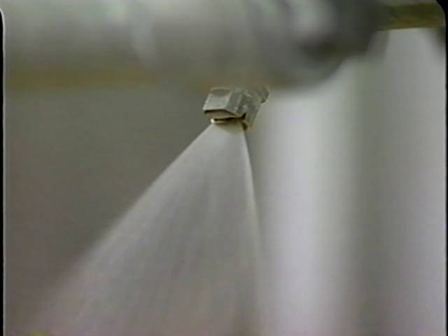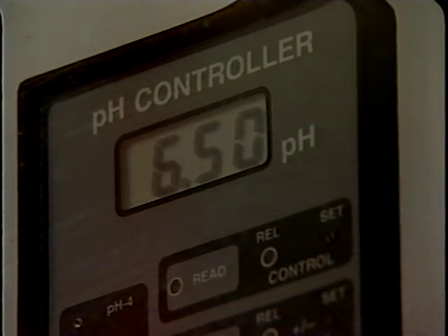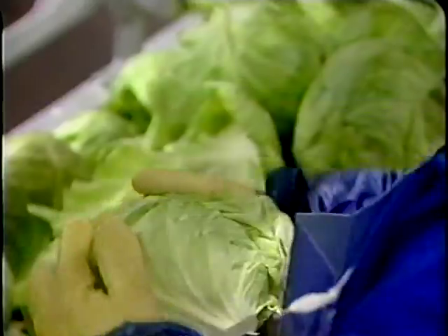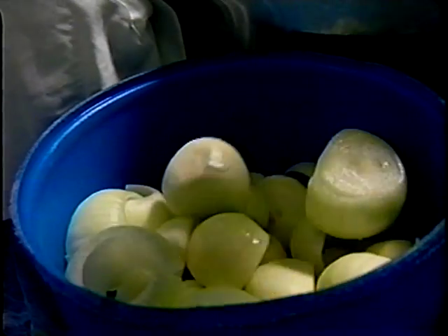Any water contacting fresh cut produce should be potable, especially when it is recirculated. This is so important that redundant methods may be warranted to assure that equipment is functioning properly and corrective actions have been taken if a system failure does occur. If a human pathogen contaminates a recirculating water system, each piece of produce that subsequently passes through the system will be contaminated. For many produce items that are going to be processed, a pre-wash step is often included in the firm's SOPs. Pre-washing whole produce before cutting helps remove field dirt from items such as melons, carrots, and radishes that have had direct contact with soil, and is very effective at removing surface dirt which may harbor human pathogens. Visibly decayed or rotten produce should be discarded and not used in fresh cut products.